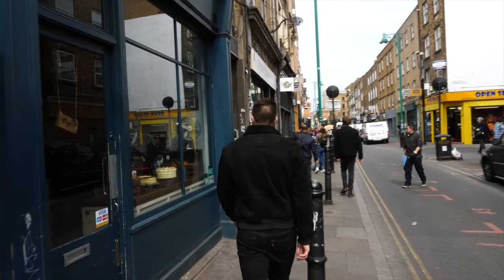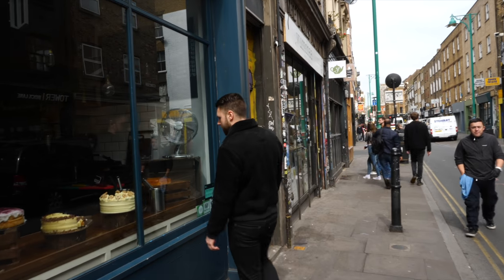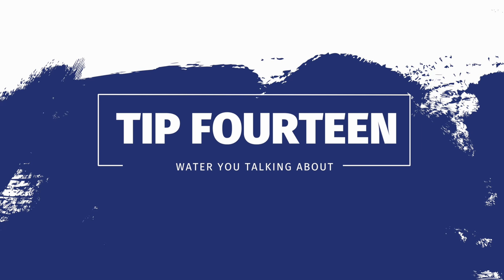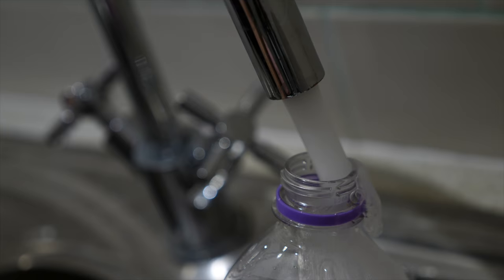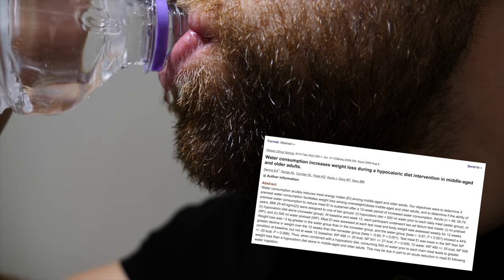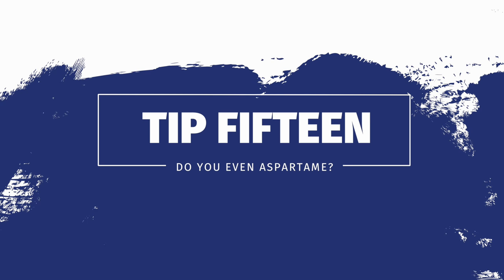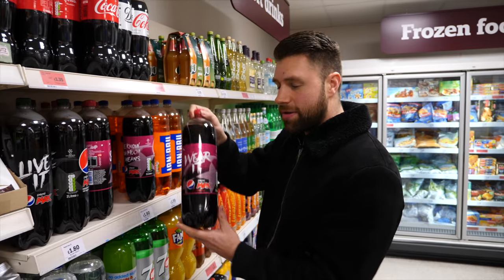Go for a walk — but probably don't walk past the cake shop. Drink water. Drink diet drinks or sodas depending on where you live in the world; my go-to is Pepsi Max Cherry.